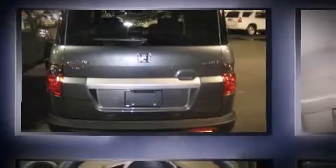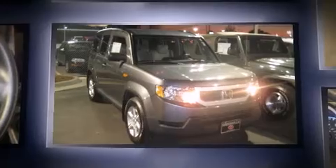Introducing the 2010 Honda Element. With fewer than 15,000 miles on the odometer, this four-door sport utility vehicle prioritizes comfort, safety, and convenience.